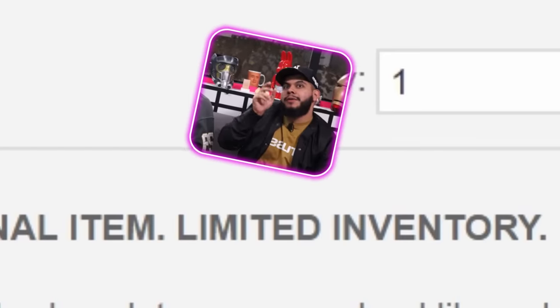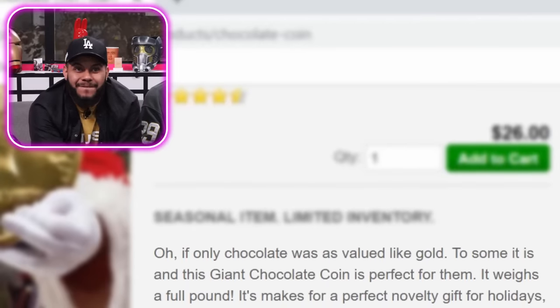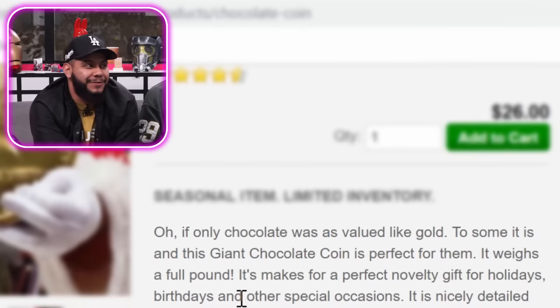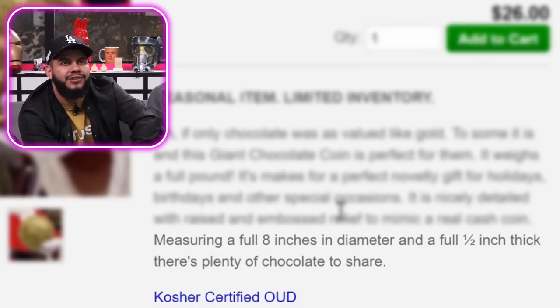We got a seasonal item here with limited inventory — it is a chocolate coin, kosher certified OUD, a half dollar. If only this product was as valued like gold. To some it is, and this giant chocolate coin is perfect for them. Having a full eight inches in diameter and a full half inch thick, there's plenty of chocolate to share. Kosher certified. Let's add it to cart and eat some chocolate — 26 bucks. Add to cart. We got premium milk chocolate. Ow! That's heavy!